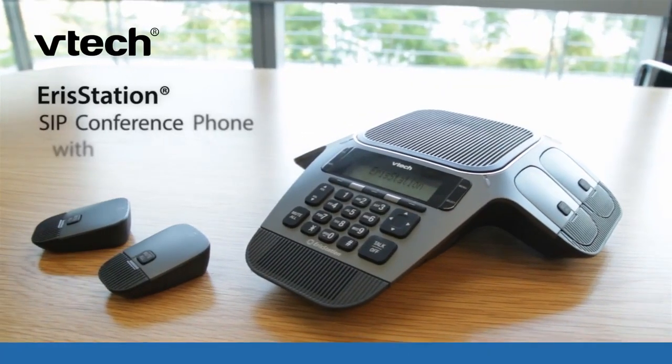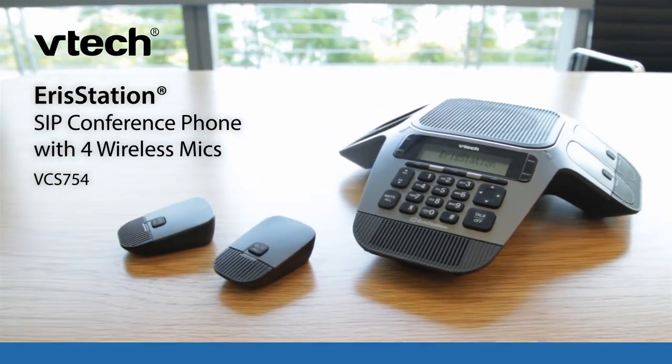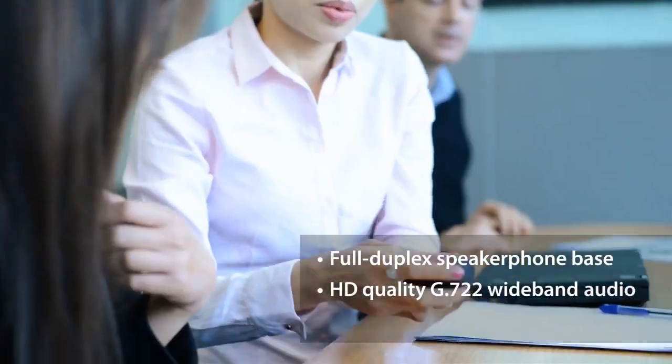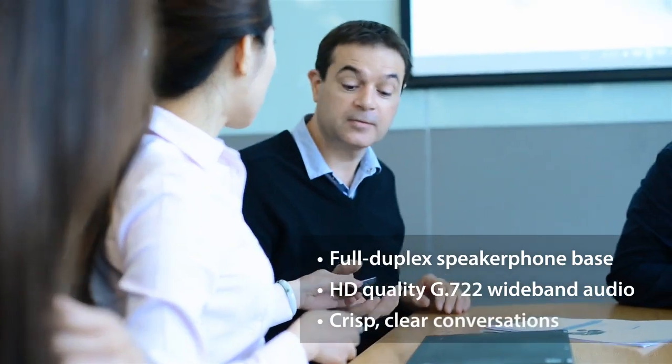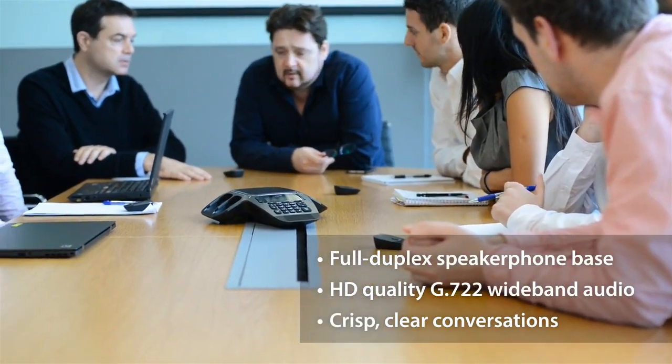Now you can. The VTEC VCS754 AeroStation SIP conference phone features full duplex HD quality audio, so you won't interrupt or override each other. Instead, you'll experience two-way conversations that are crisp and clear.